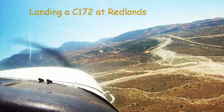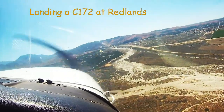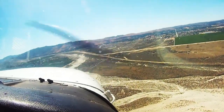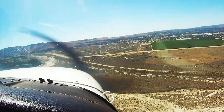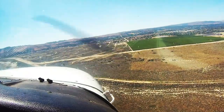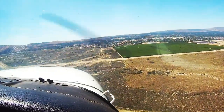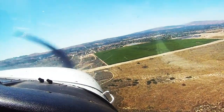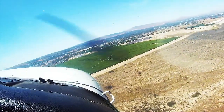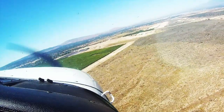Redlands traffic, Cessna 54844, turning right base 26, Redlands. Redlands traffic, Cessna 54844 on final 26, full stop, Redlands.